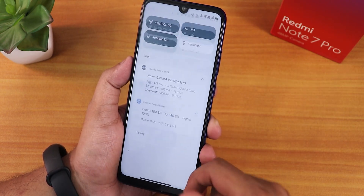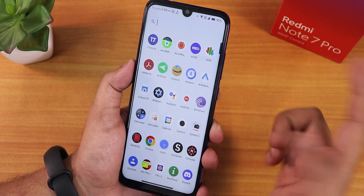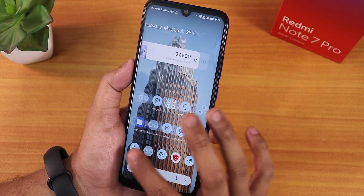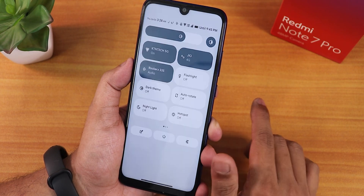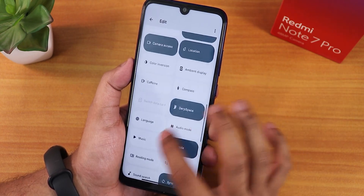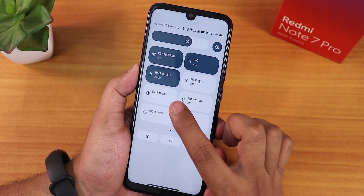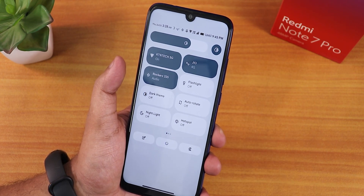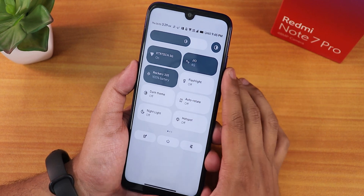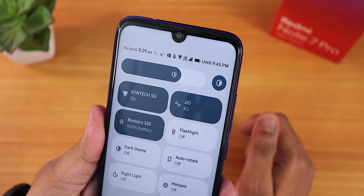Now let me talk about the quick settings panel. You can swipe down anywhere on the home screen to get to it, and swipe up to get to the app drawer. To the left of the home screen we get Google's Discover page, and widgets are working fine. In the quick settings panel you can edit and add multiple toggles. I've added Wi-Fi, mobile data, Bluetooth, and you can see the Bluetooth battery status appearing in the quick settings panel too.